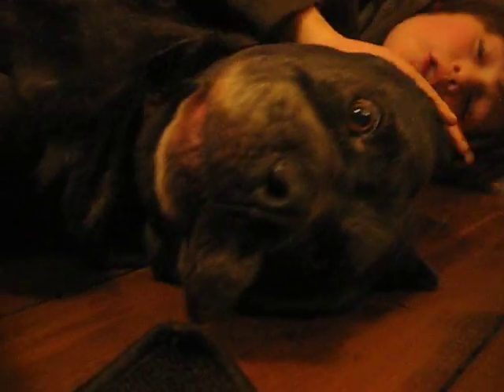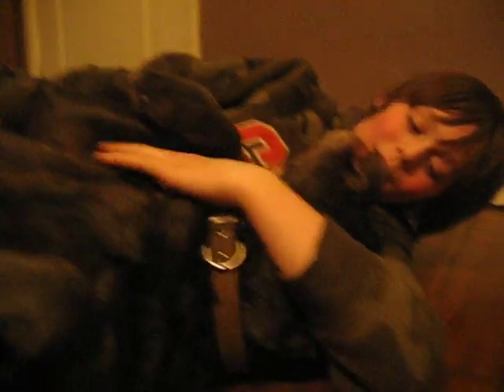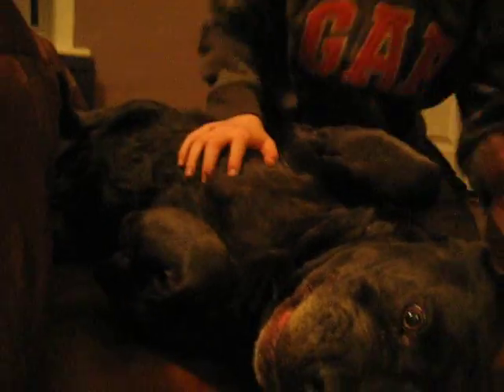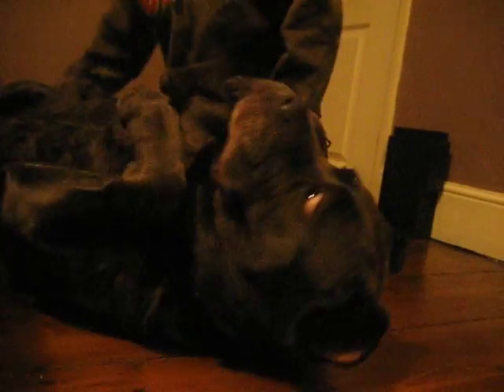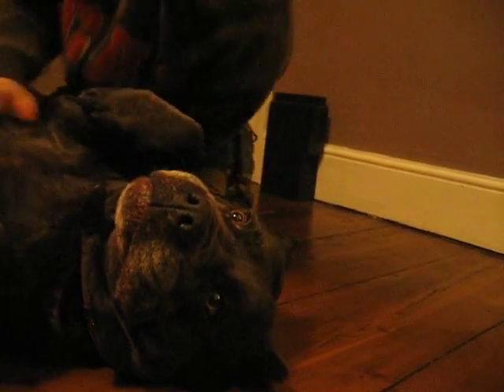Bora is our fourth Cane Corso. We love her, and she's very, very cute. We've had one litter from her, and she likes getting her tummy tickled. She has cropped ears and a cropped tail, and she likes getting her tummy scratched very, very hard.